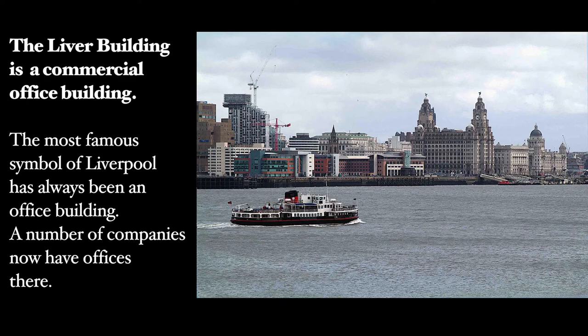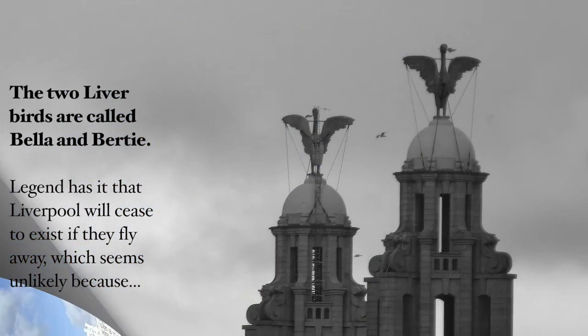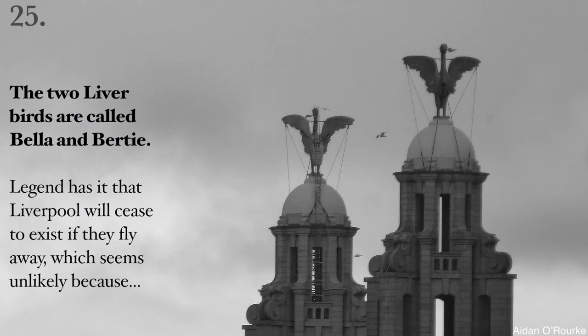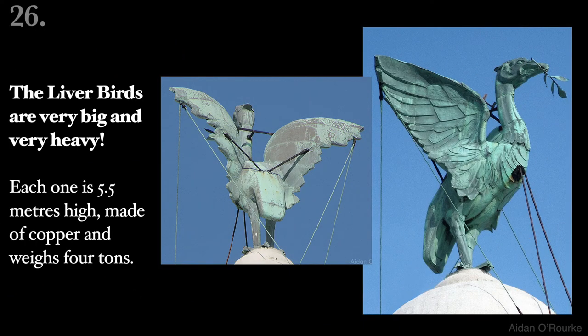A number of companies now have offices there. The Liver Building has been renovated several times, the last time in 2019. The facade was cleaned in the early 1970s. The two Liver Birds are called Bella and Bertie. Legend has it that Liverpool will cease to exist if they fly away, which seems unlikely because the Liver Birds are very big and very heavy. Each one is 5.5 metres high, made of copper and weighs 4 tonnes.